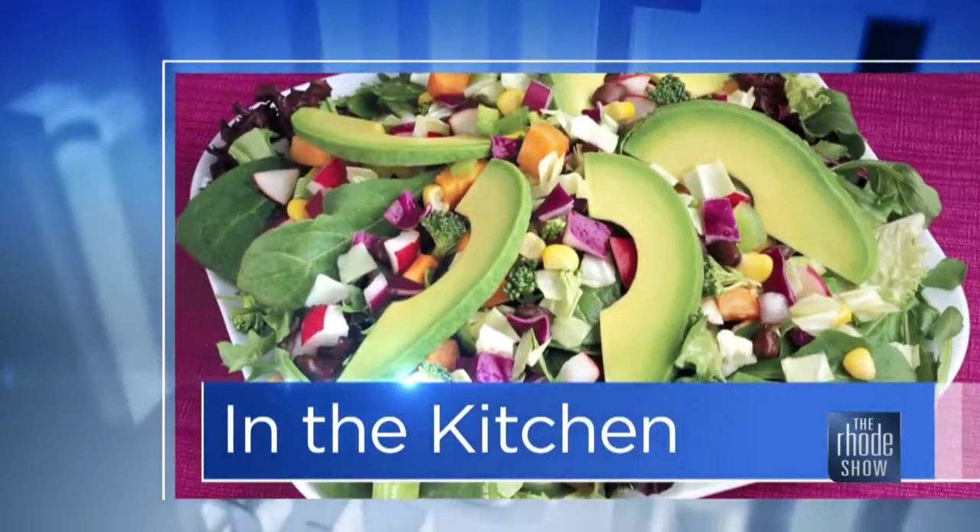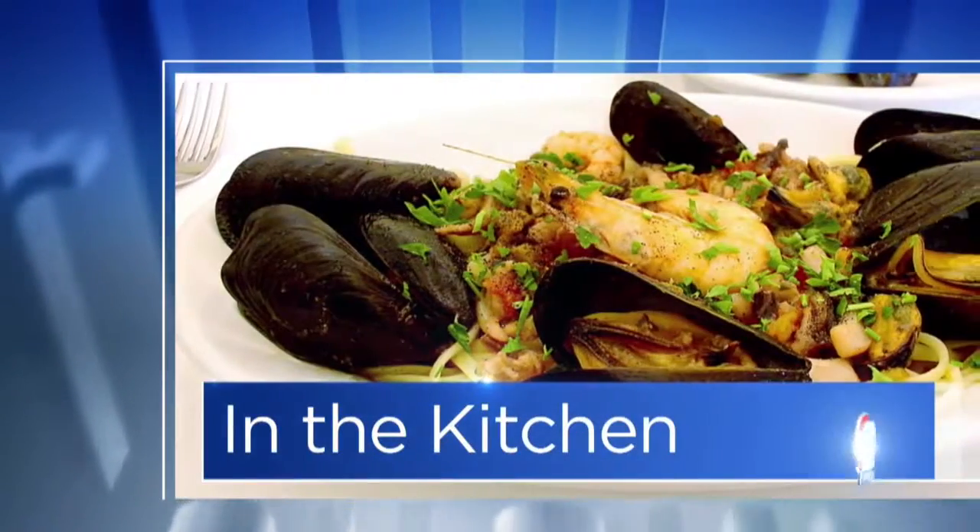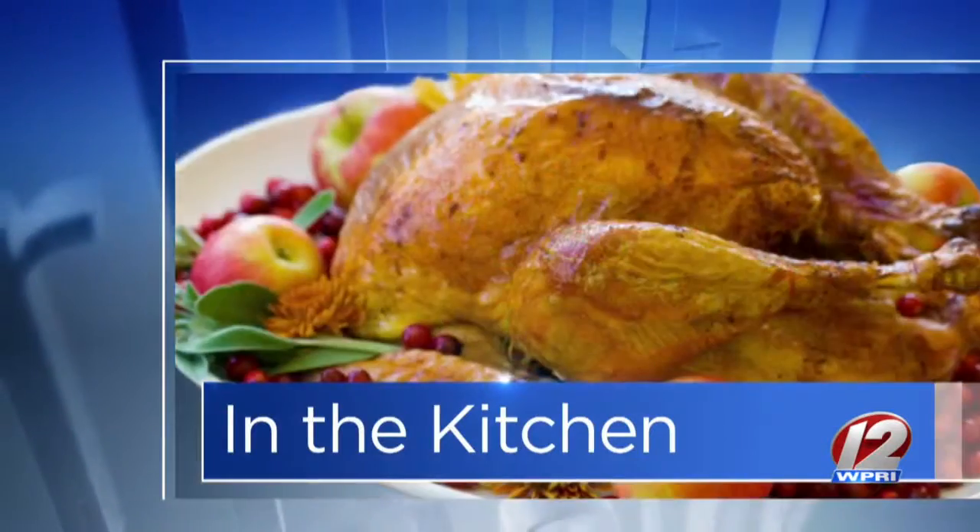Thanks, Will. So in the kitchen this morning, GoProvidence is with Chef Franco Paterno from the Bluefin Grill. I just got in here and said to Chef, the smells are absolutely incredible. Thank you so much. So whatever you've been doing, A+++. So what are we making today in the kitchen?